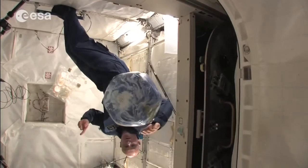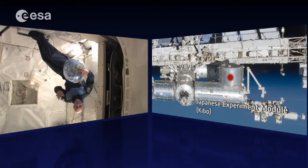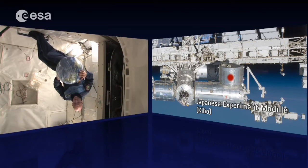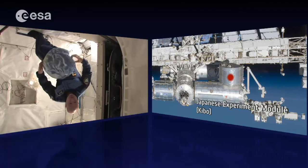We are here in the top module. On top of the space station is the Japanese module JLP, where we have all kinds of cargo. That is connected to the JEM, and that's where we go now. The JEM is the Japanese module.